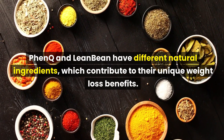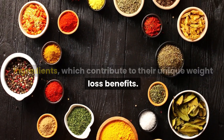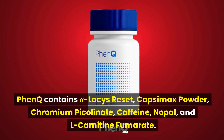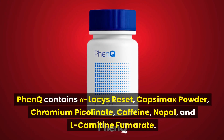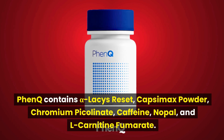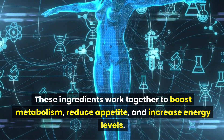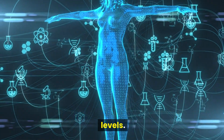FenQ and LeanBean have different natural ingredients, which contribute to their unique weight loss benefits. FenQ contains Alpha-Lessis Reset, Capsimax Powder, Chromium Picolinate, Caffeine, Nopal, and L-Carnitine Fumarate. These ingredients work together to boost metabolism, reduce appetite, and increase energy levels.